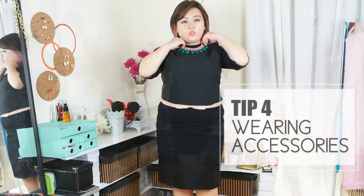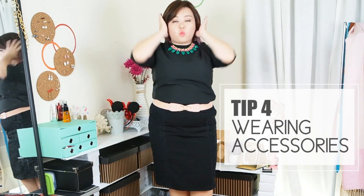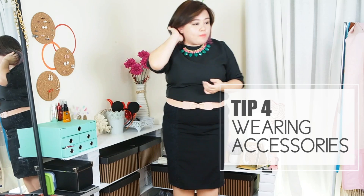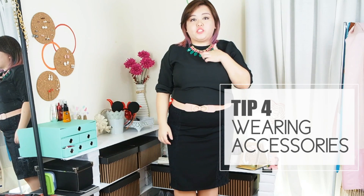Other than nude heels, accessories are the best for changing a look. I would recommend wearing a statement necklace that would add not only color to the outfit but will also change it totally. I'm going to show you what happens if I add a belt and a statement necklace to this outfit. I've chosen a coral belt — I would recommend finding a belt that matches the statement necklace.